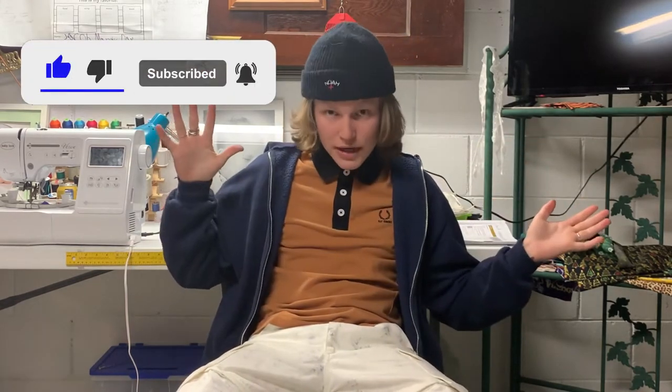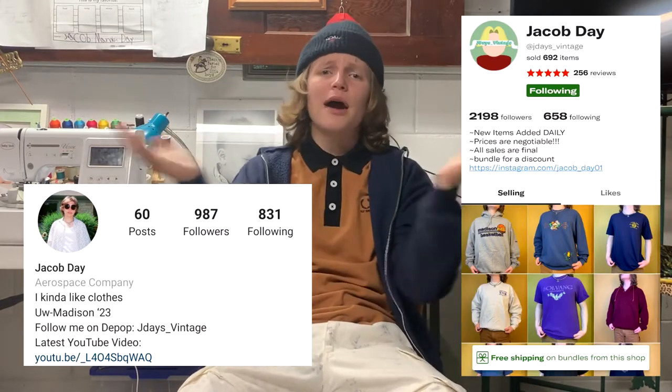Make sure you guys like and subscribe to the channel, follow me on Instagram, follow me on Depop, and shout out my editor Ryan. Let's get into these pickups. I've painted my nails now — they're kind of chipped off — but you know what, they make me feel oh so pretty.